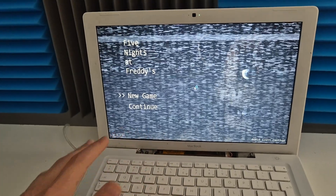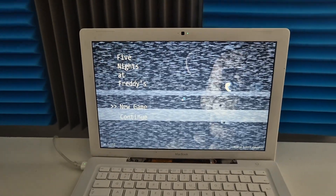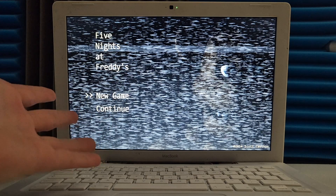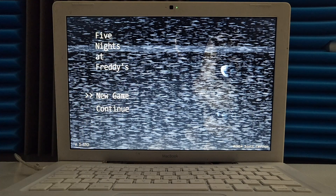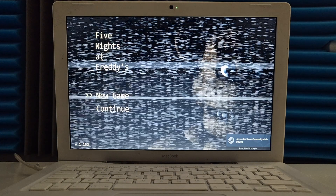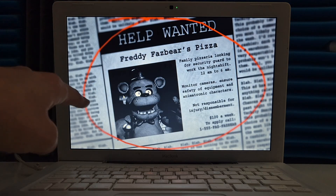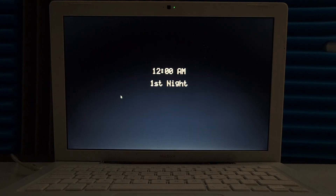Oh my goodness, that is a disgustingly low frame rate for what this game is. There is an actual pause going on — I've hit New Game. This will probably run on Windows 98 if it were compiled correctly, so I don't know what is wrong. That animation was actually pretty smooth, I have to admit. First night — come on, MacBook.